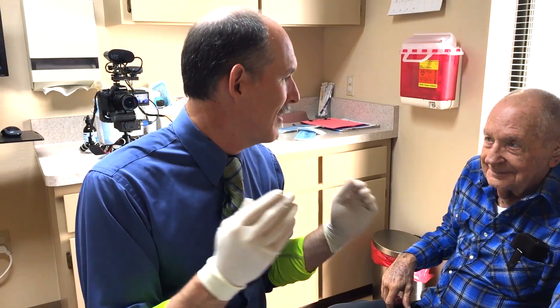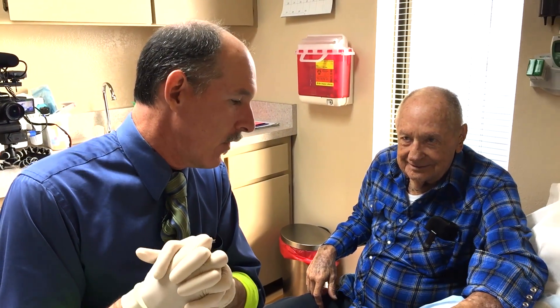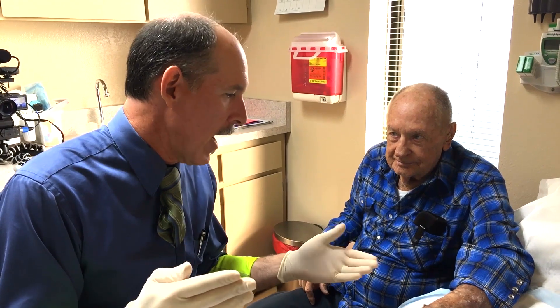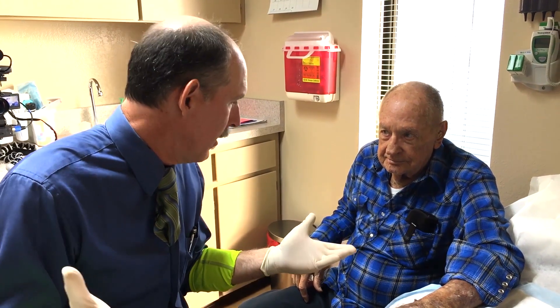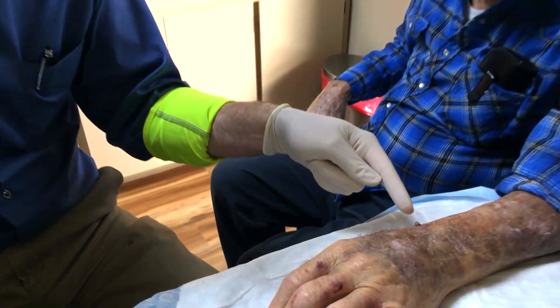Let me introduce to you my friend Cecil. Cecil, thanks for being a part of the show. Now you're a patient of mine and we do skin procedures on you when you need them, and this thing came up — it's been there for how long?